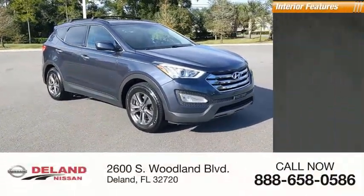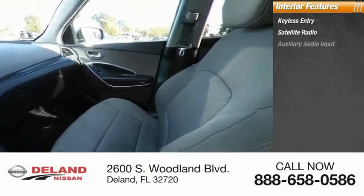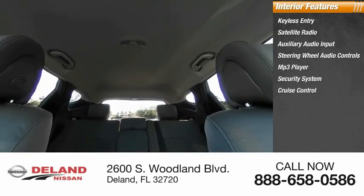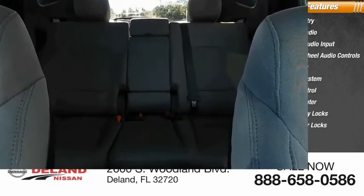Inside you'll find keyless entry, satellite radio, auxiliary audio input, steering wheel audio controls, MP3 player, security system, cruise control, trip computer, child safety locks, and power door locks. This beauty is sure to make you the talk of the neighborhood.